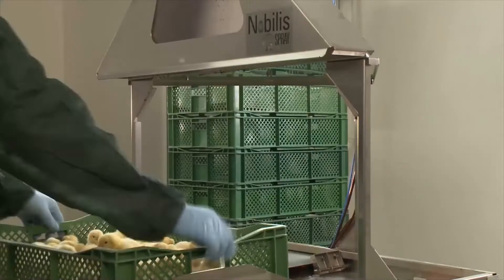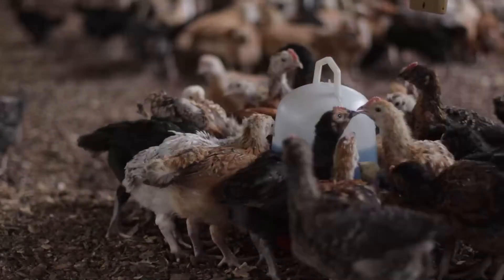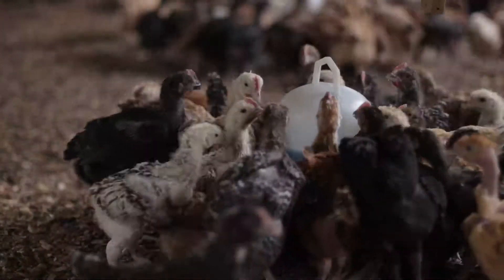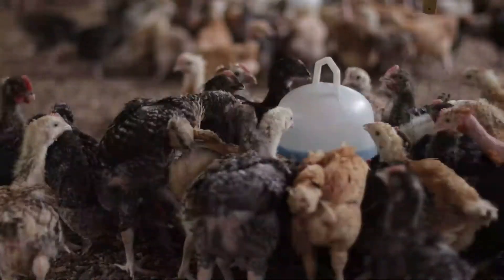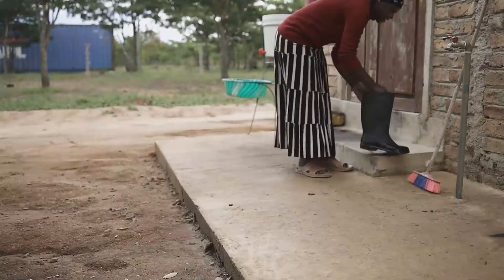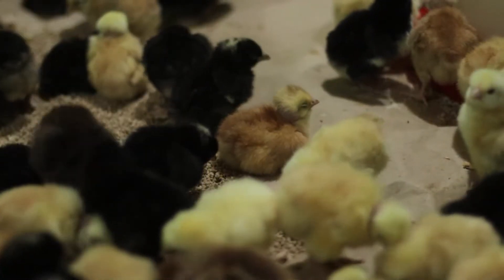Although the hatchery will vaccinate the chicks, booster vaccinations given at the brooder unit may also be required. Those undertaken by the brooding unit are generally administered through drinking water. For the best outcome, vaccination should form part of a greater disease prevention strategy that also includes effective biosecurity, sound hygiene, and a stress-free production environment.